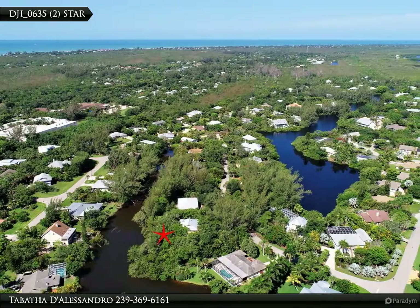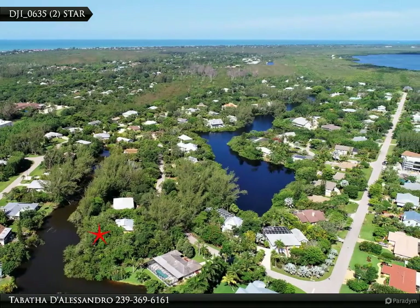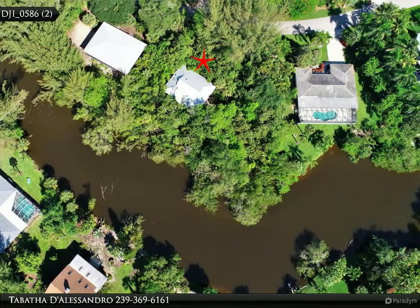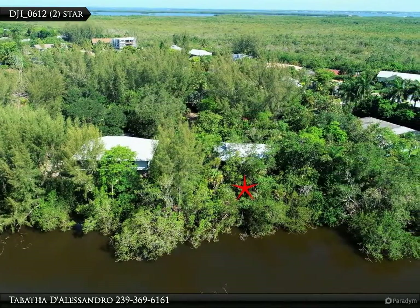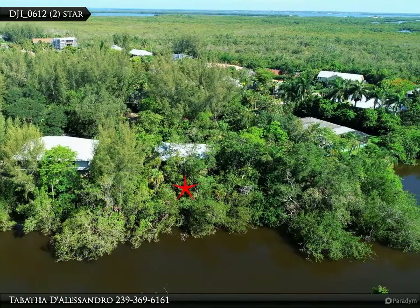This incredible deal is on one of the largest waterfront lots of Gumbo Limbo and is very private. Surrounding the home are many native and non-native mature trees. 9416 Beverly Lane is a three-bedroom, two-bath home on stilts, built in 1980 and owned by the same family since it was built.